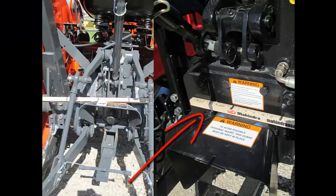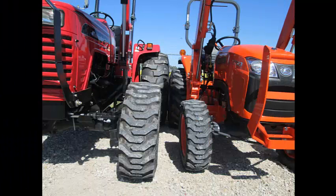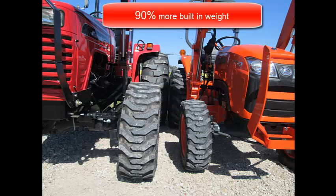Larger components give you the larger capacity — the larger rear end, larger transmission housing, and larger front end. All of this at a value price. With larger components, you get more built-in weight — 90% more built-in weight.